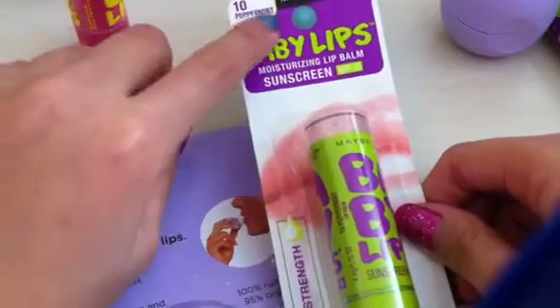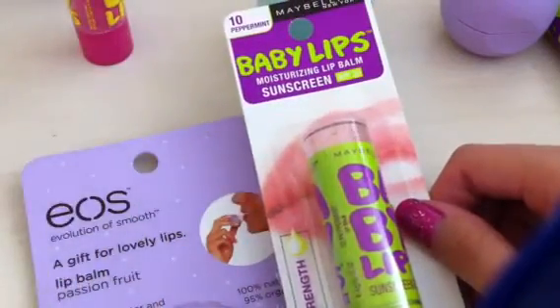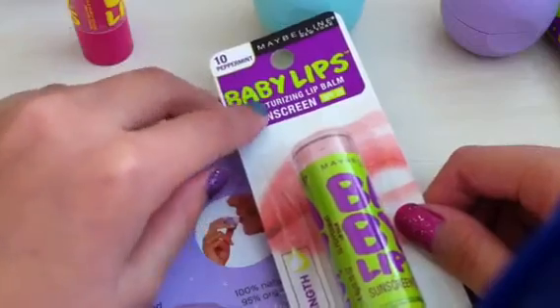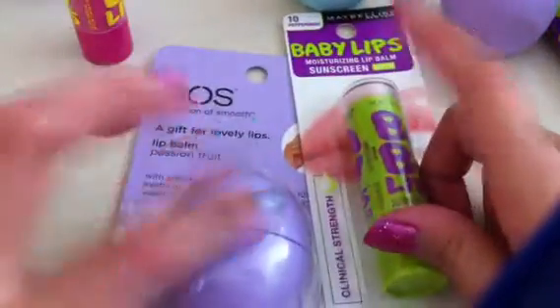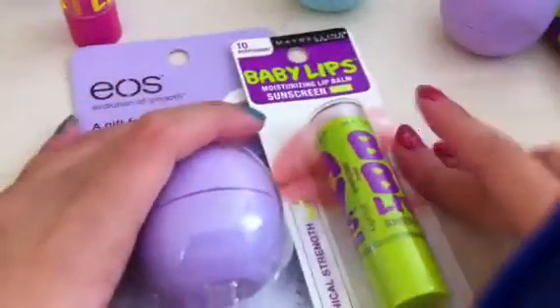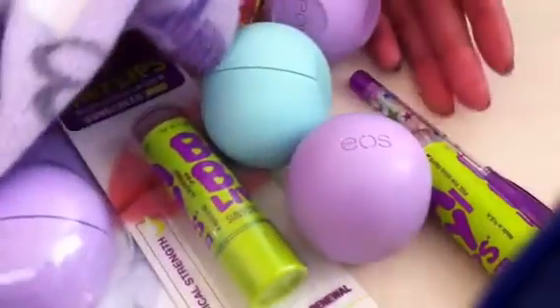Baby Lips comes in this kind of package, and on the top it says what the scent is — this one says peppermint. I'm not sure if all Baby Lips have sunscreen, but I bought the one that does. The reason I have two of the same one is because they're for my best friends. That was the review — hope you guys enjoy it and I'll see you next time!